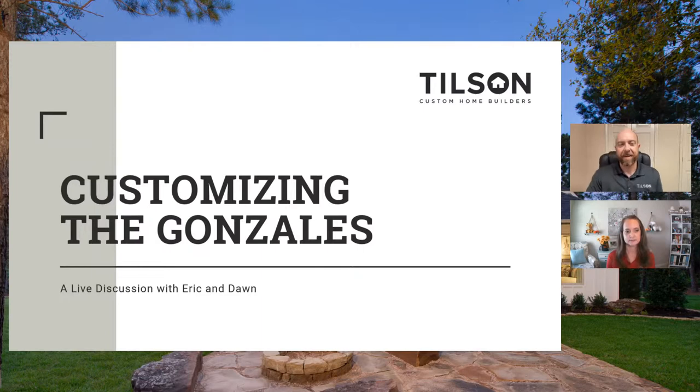The Gonzales is a super popular plan, in the top five for the past four years. It comes in just under 2,000 square feet with four bedrooms and two bathrooms — a very economical way to get into a four-bedroom home. It has a great layout: a walk-in pantry, a nice open-concept kitchen, and a split-bedroom design front to back, with the master suite on the back separated from the other three bedrooms.